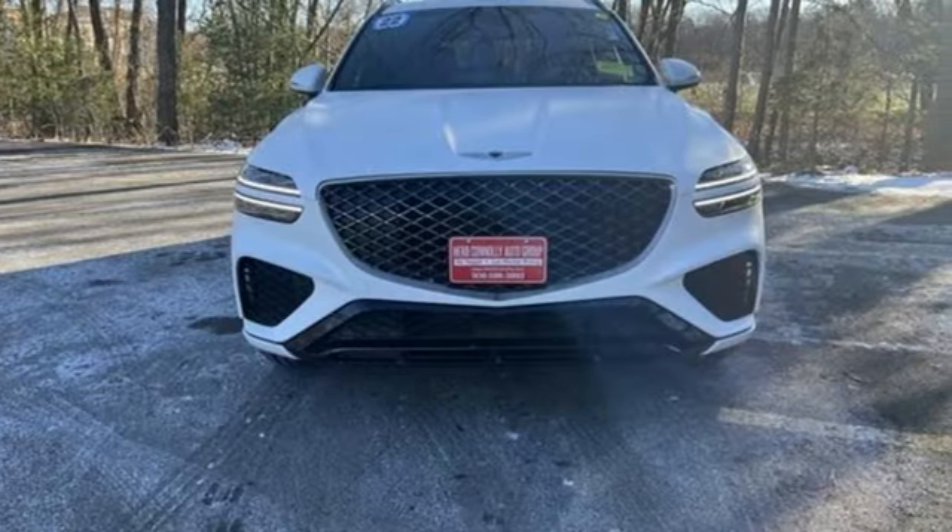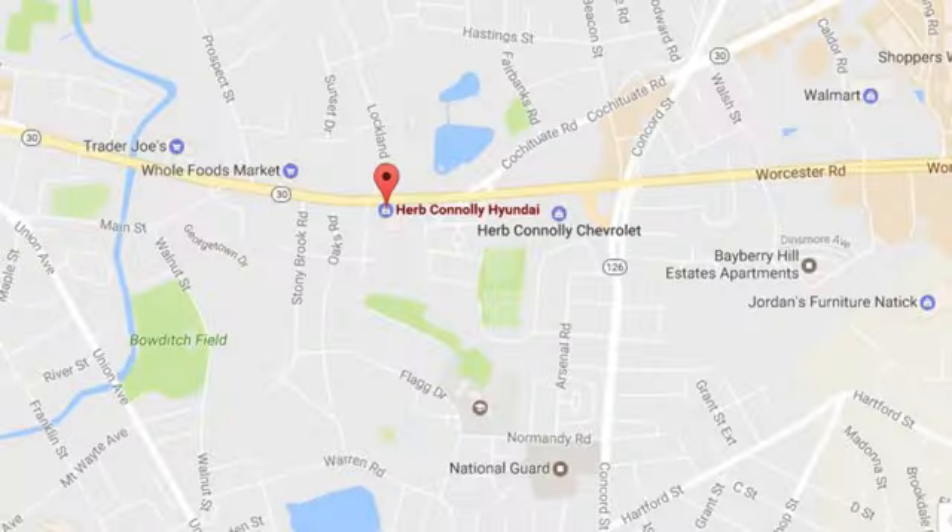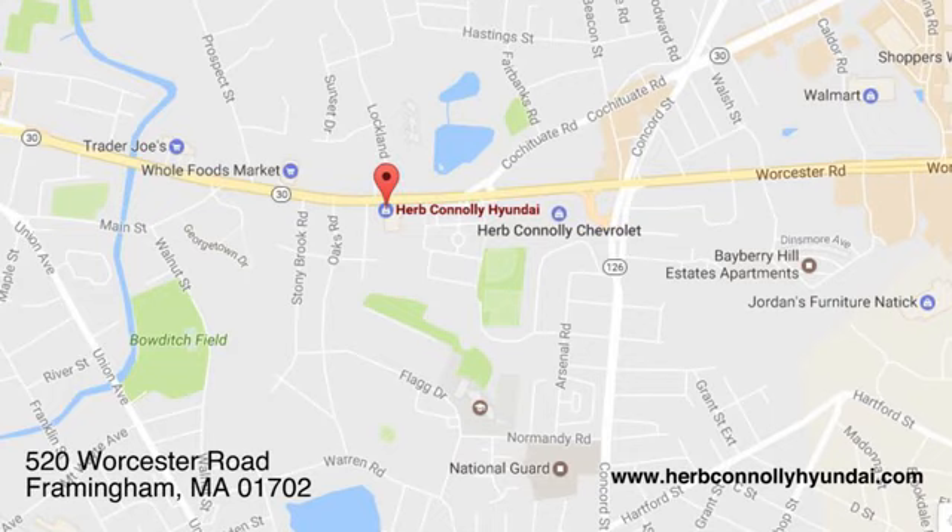There's even more to see in person. Take it for a test drive today. Call quick or stop in and see us today. We're conveniently located at 520 Worcester Road in Framingham, Massachusetts.